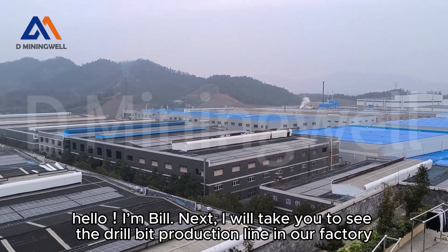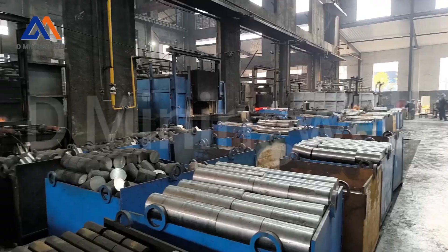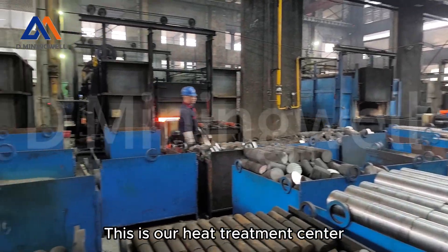Hello, I'm Bill. Next, I will take you to see the drill bit production line in our factory. This is our heat treatment center.